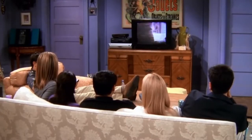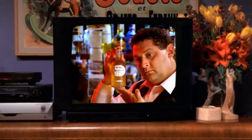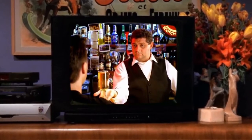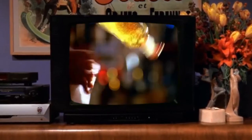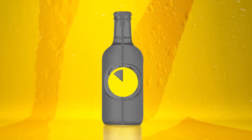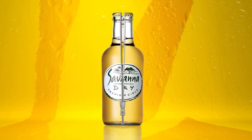1996 was kind of a big year for us. It was the year Savannah Cider became the product you know and love today. And while our dry cider inside is still as left of center as it was in 1996, our pack design is not. So please, do excuse us while we slip into something new.